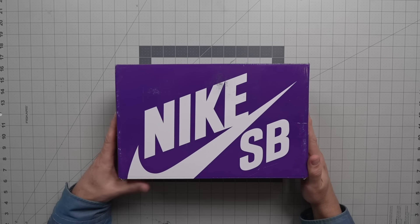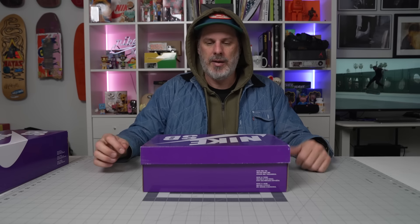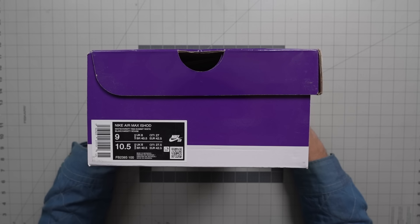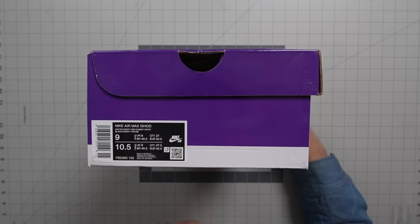What is up! This is my most anticipated shoe of all of 2024. It was supposed to release late 2023 or in the last quarter, and it got pushed into 2024 first quarter. So January 19th for $110, the new Air Max Ishad releases.